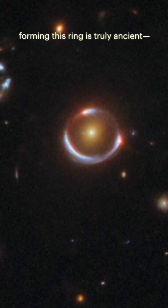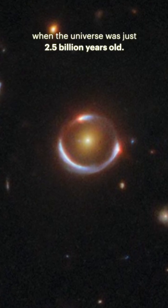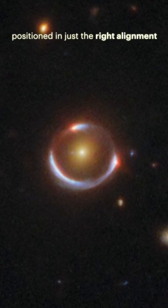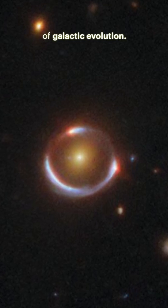The lensed galaxy forming this ring is truly ancient. We are seeing it as it appeared when the universe was just 2.5 billion years old. The lensing galaxy, however, is much closer, positioned in just the right alignment to offer us this rare glimpse into the early days of galactic evolution.